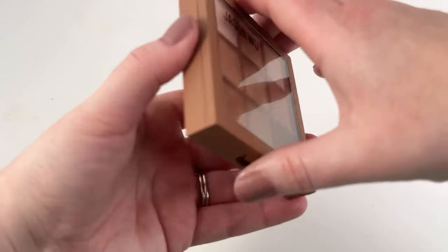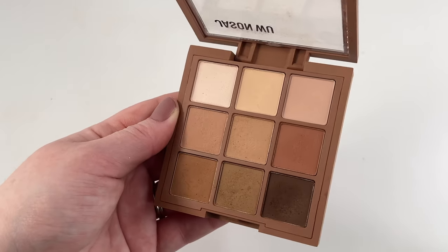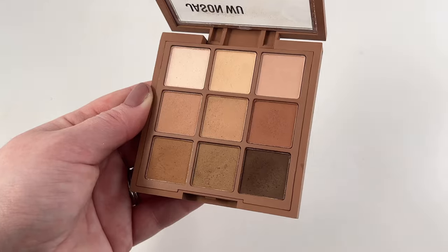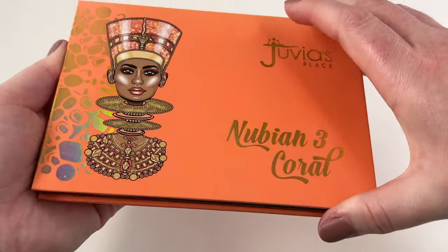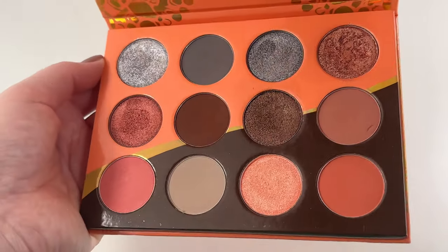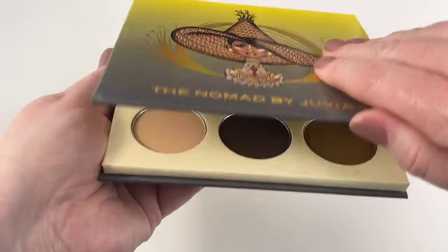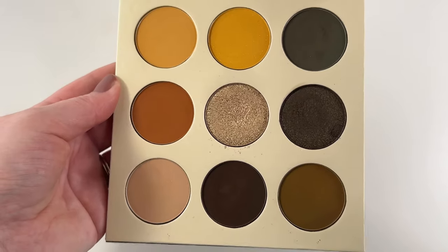We have one right here from Jason Wu — this is their Matte Agave Flora 9 palette. It's a good quality if you need an all-matte little palette, though it's lacking a little bit of diversity and I don't think the gradient is that great, but it is a good little palette. And I have two from Juvia's Place — the first one being the Nubian 3 Coral palette, a really good versatile palette with a ton of different looks you can make. Then one that's perfect for the upcoming fall months is the Nomad by Juvia's Place — those mustard yellows and that shimmer are to die for. I love this one.